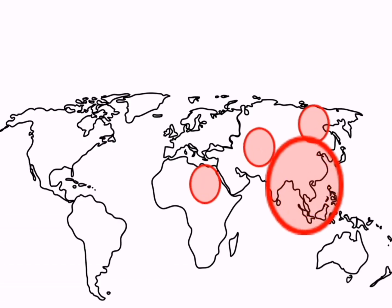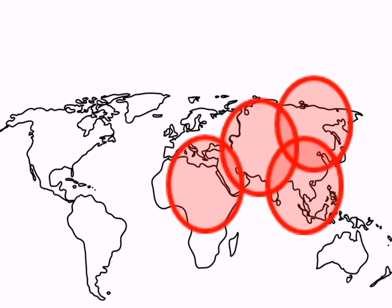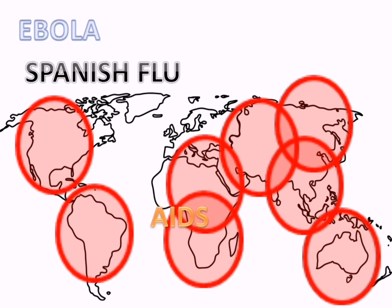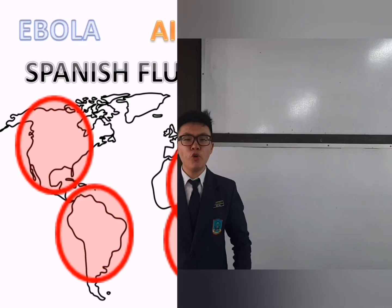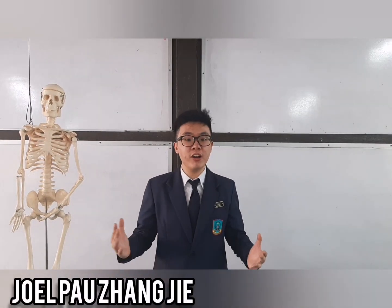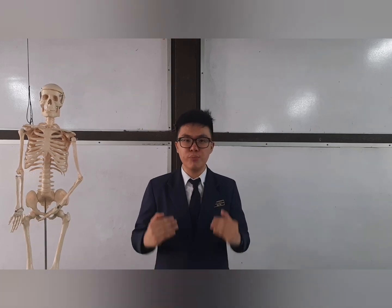According to WHO, a pandemic is defined as an epidemic occurring worldwide over a wide area, crossing international boundaries and affecting a large number of people. COVID-19 has created many challenges for governments and healthcare officials on the most effective ways to minimize the spread of the disease.